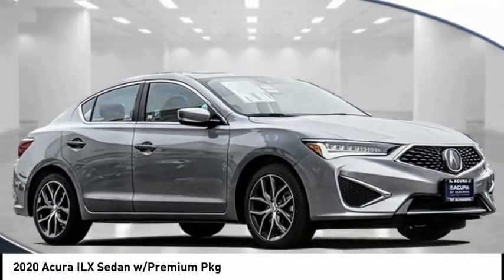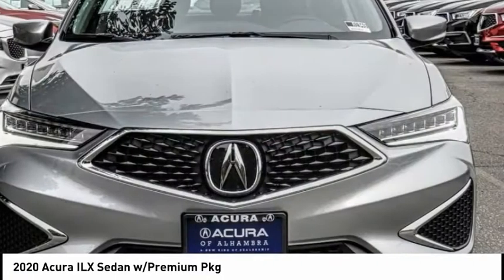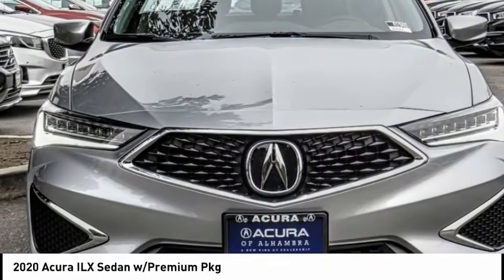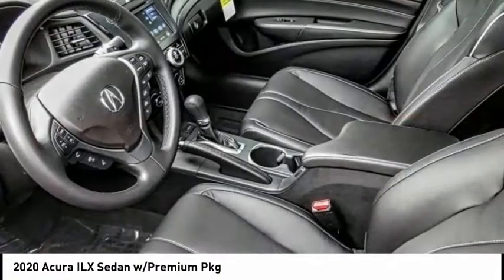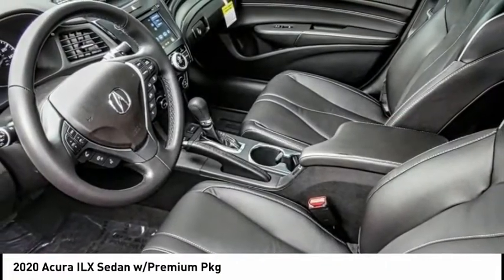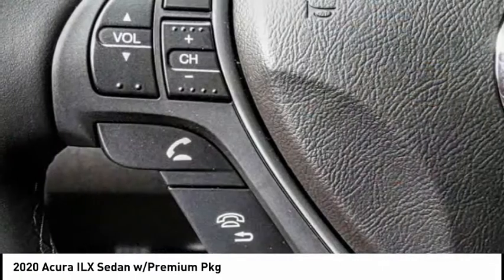Come test drive the 2020 ILX. The luxury of the new Acura ILX includes leather heated seats and a powerful array of voice command and high-end technological advancements, while being powered by a high-performance engine that propels this compact sports sedan quicker than you may expect.